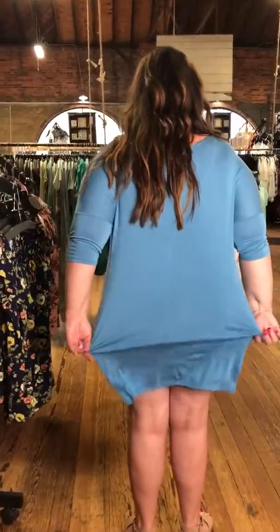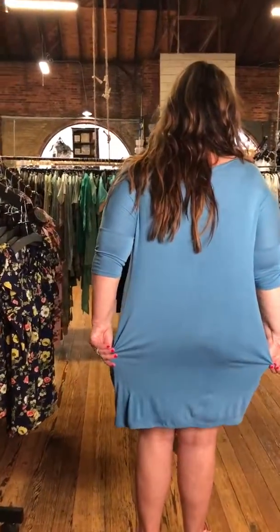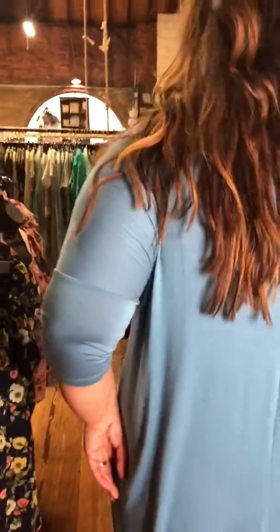Can you turn around and let us see what it's like in the back? So that's where it fits her in the back. Perfect. And I'm just going to come up here on the shoulders — she talked about the drop shoulder, so it's a three-quarter sleeve with a drop shoulder.